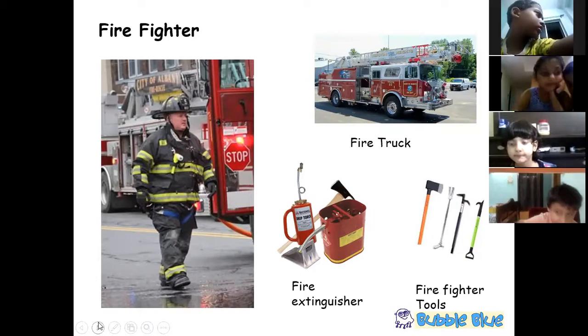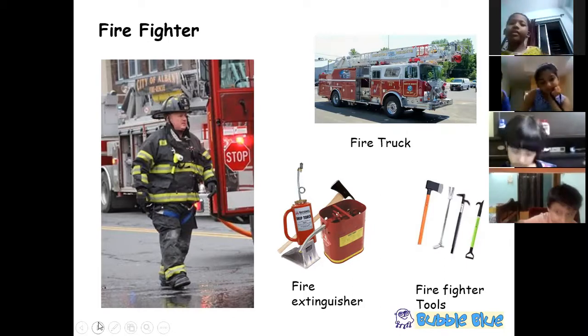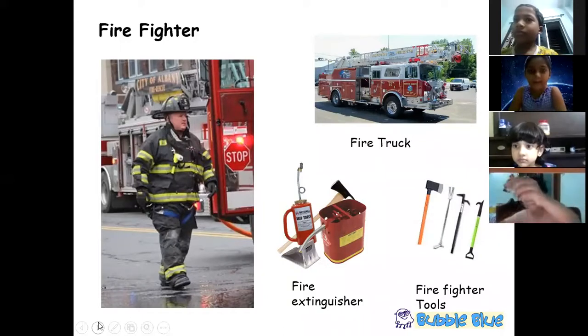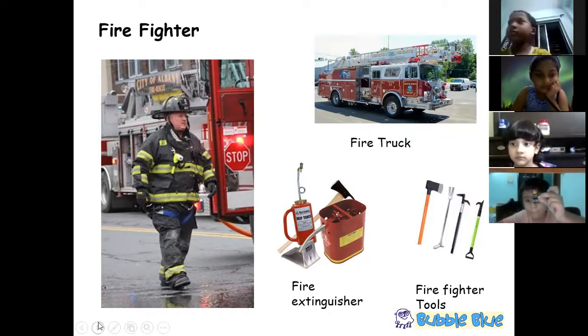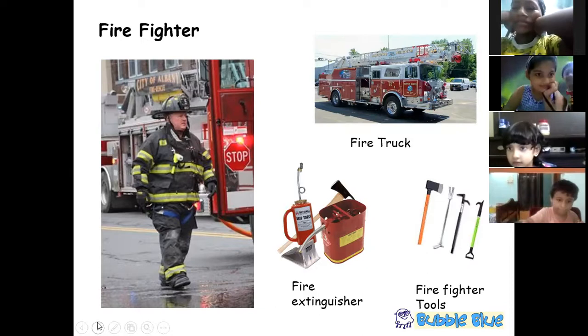The firefighter uses the ladder to climb up and douse the flames. Fire extinguishers are also used when there are rampant flames, and it's mandatory to have fire extinguishers in offices, kitchens, and probably in your home as well. The various firefighting tools are common in both India and America — the fire truck is almost the same, maybe more upgraded in America.